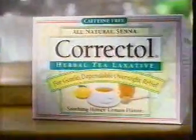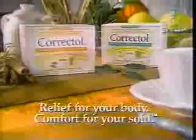Correctol herbal tea laxative in silky honey lemon and rich cinnamon spice. All the gentle overnight relief a woman's body needs. Correctol herbal tea laxative.